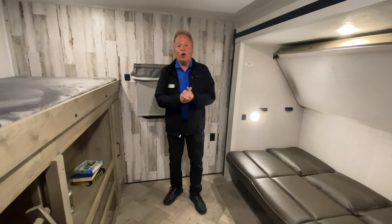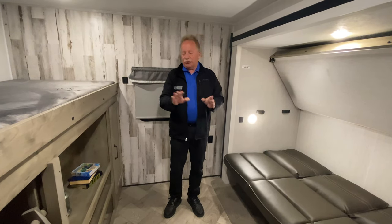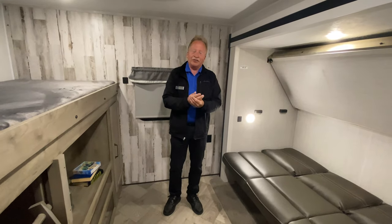This has been another Walkthrough Wednesday with Walnut Ridge Family RV. You should come out and check it out for yourself — don't take my word for it, come see it. It's really nice in person.